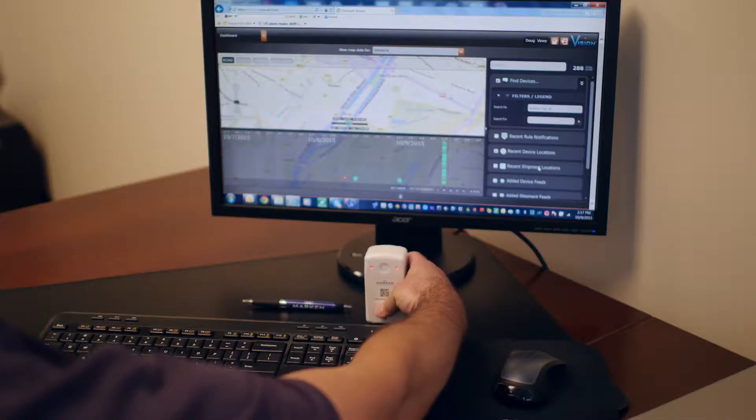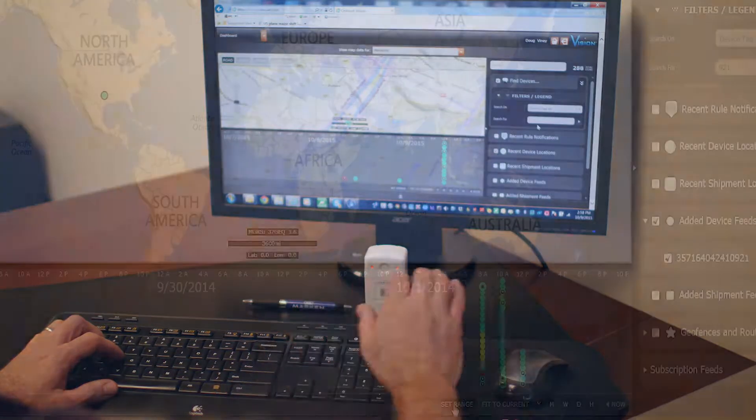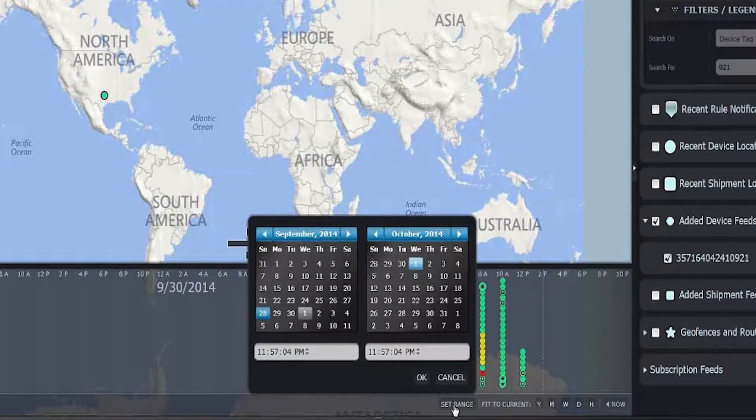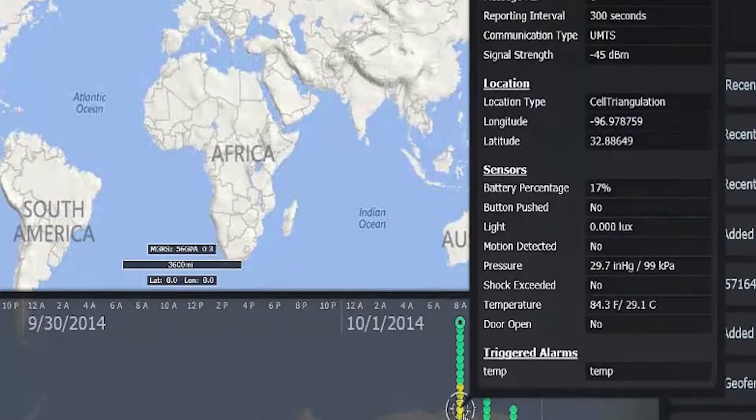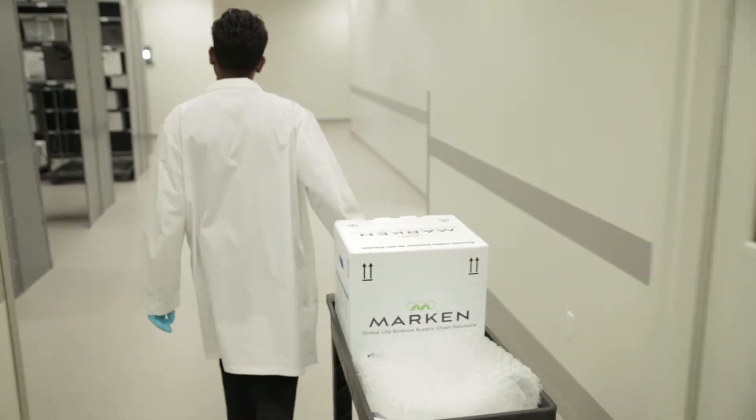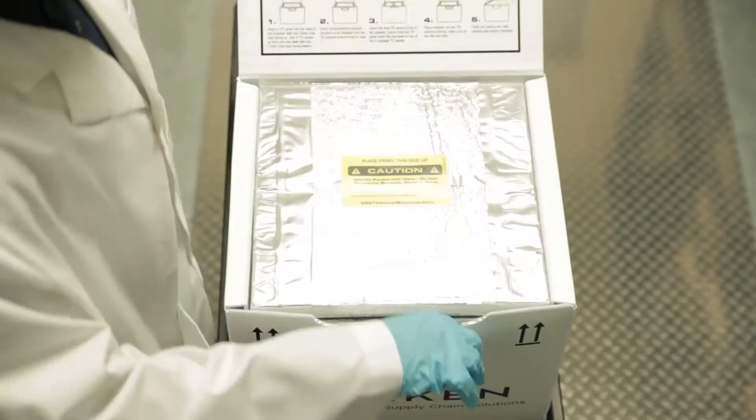In one click you can find the exact location of your shipment and confirm delivery schedule. Monitor temperature readings in real-time to ensure GDP compliance. Track light exposure data to determine the number of instances the package was opened for chain of custody supervision and supply chain security.